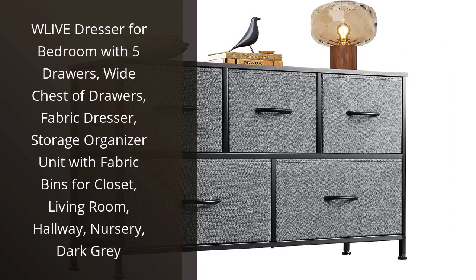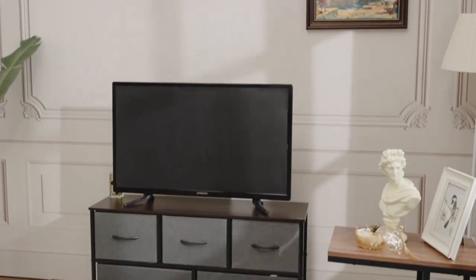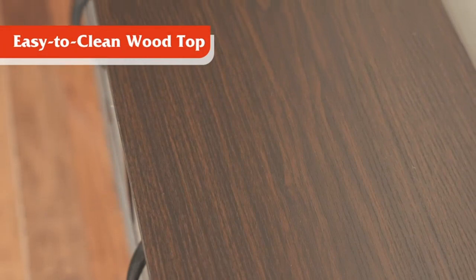I recently purchased the W Live Dresser for my bedroom, and I am extremely satisfied with my purchase. This dresser has 5 drawers, providing ample storage space for all my clothing and accessories.